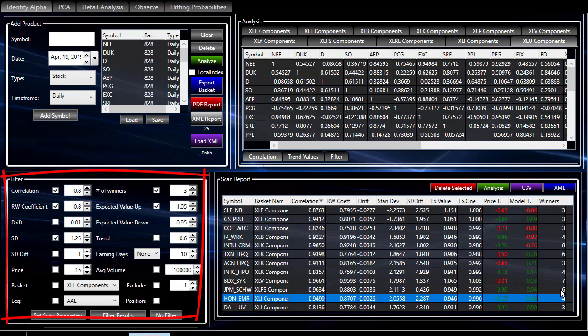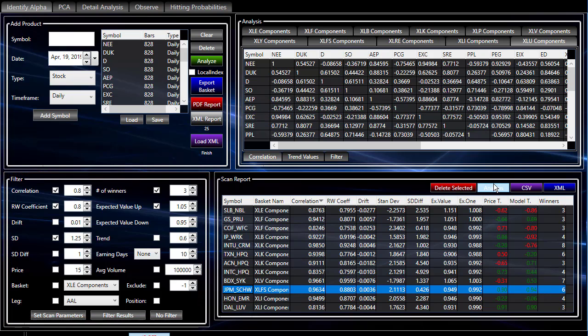Going through this one, the one I want to take a look at is here. Very nice looking — 0.96 correlation, 0.88 RW coefficient, six previous winners. So it looks very good. Let's look at it in the more detailed analysis.